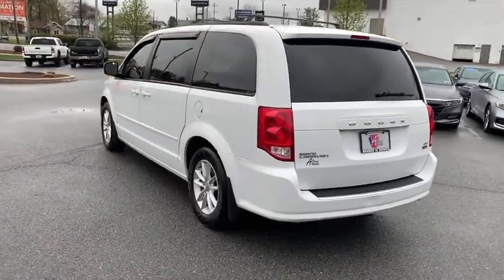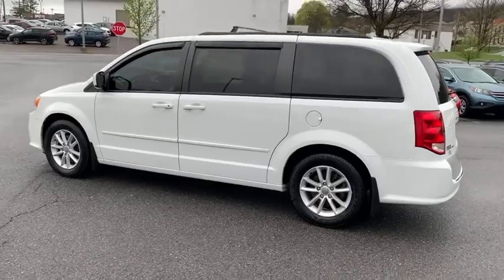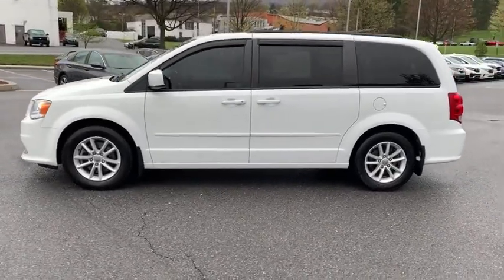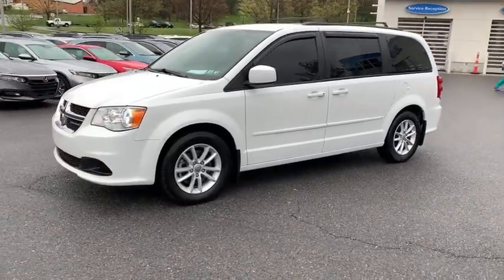This vehicle has less than 105,000 miles. Here are some of this vehicle's great options: traction control, dual airbags, power steering, alloy wheels, four-wheel disc brakes, power windows, and electronic stability control.